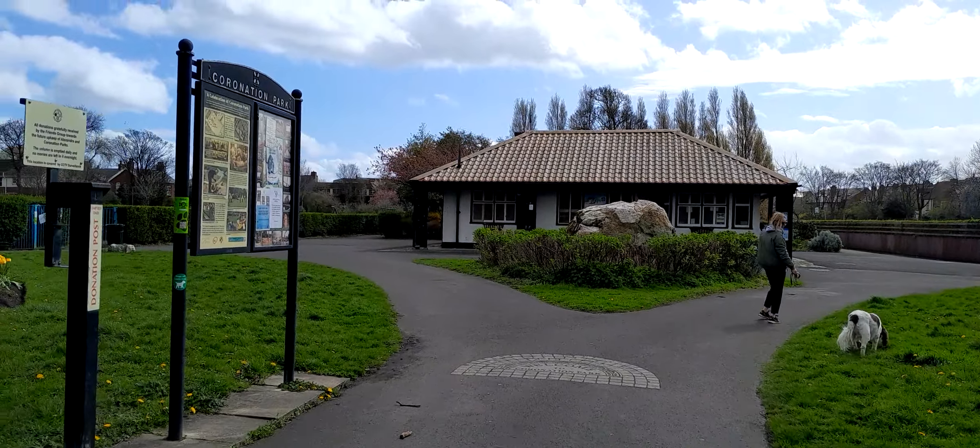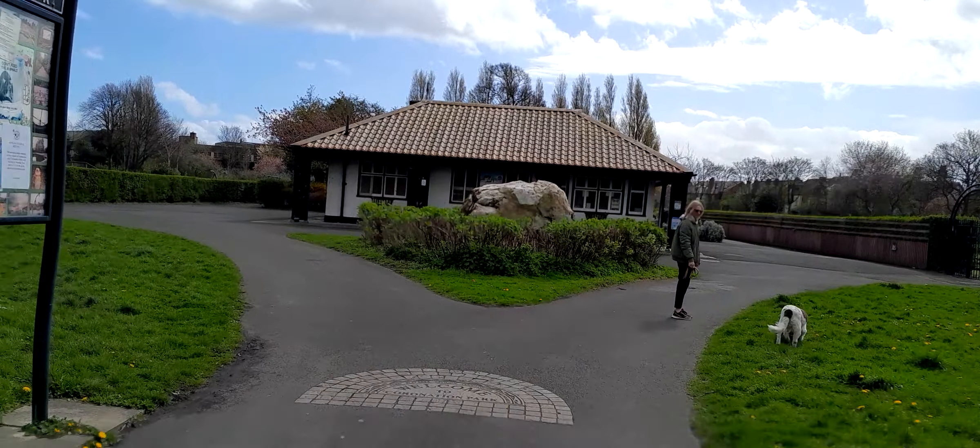Hiya, I'm in Coronation Park in Crosby and I've come to show you the boulder.